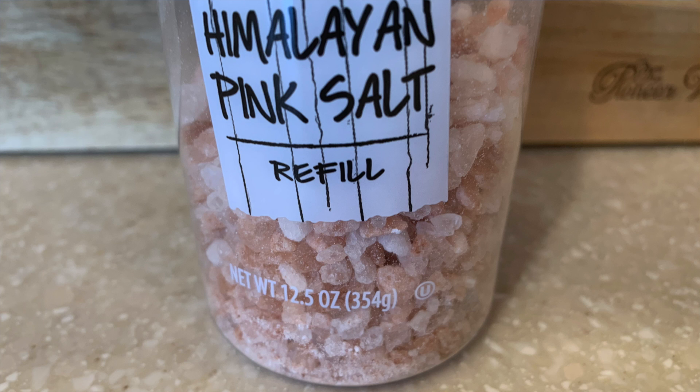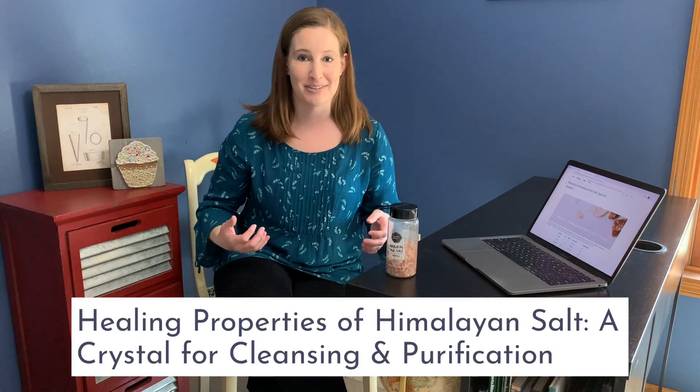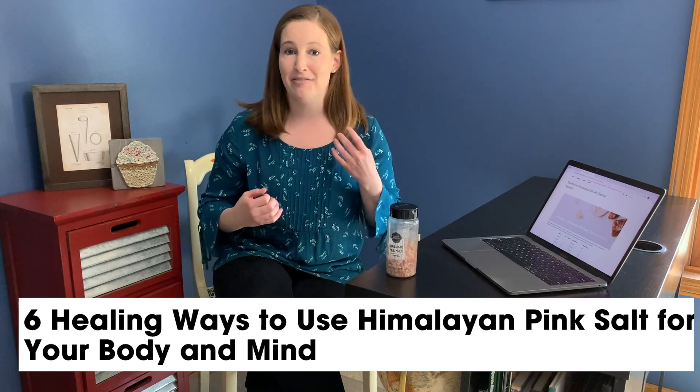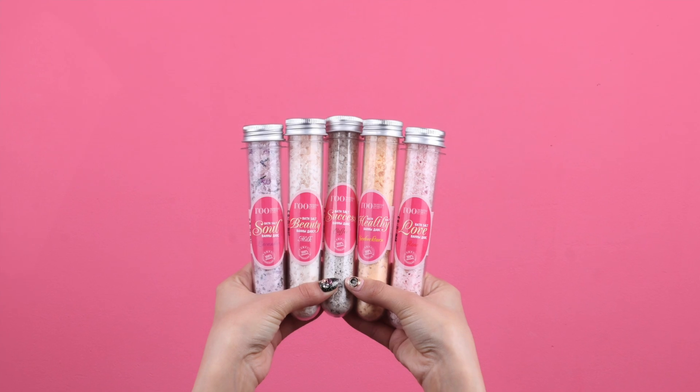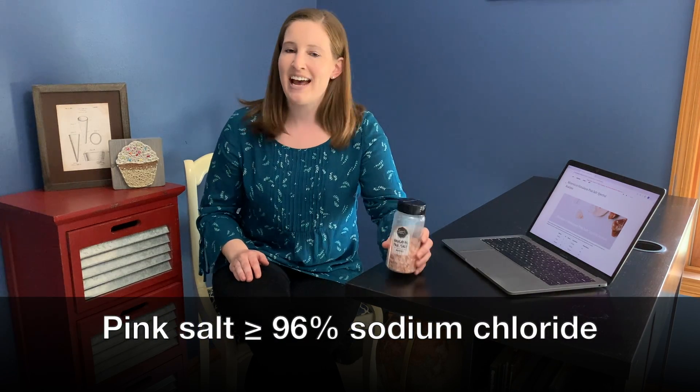Now to the trendiest salt: Himalayan pink salt. I really appreciate the pink color, but I do not appreciate all the healing properties people associate with it. You can now find this salt made into lamps, candles, decorations, and bath scrubs, and people think it can cure all sorts of diseases. But this salt is still 96% sodium chloride, which doesn't have healing properties. In fact, we usually eat so much sodium chloride that it contributes to diseases as we get older.